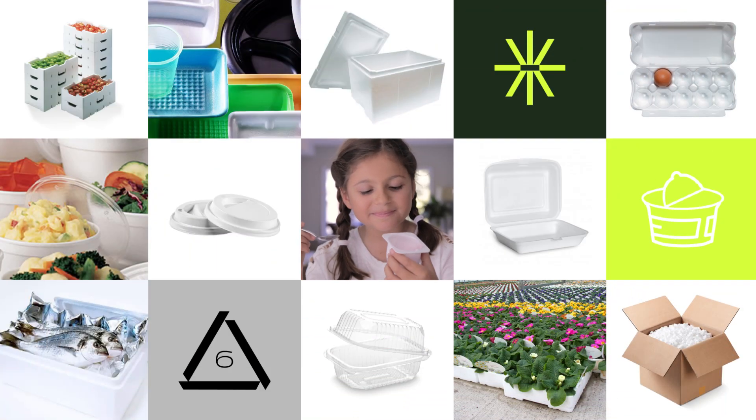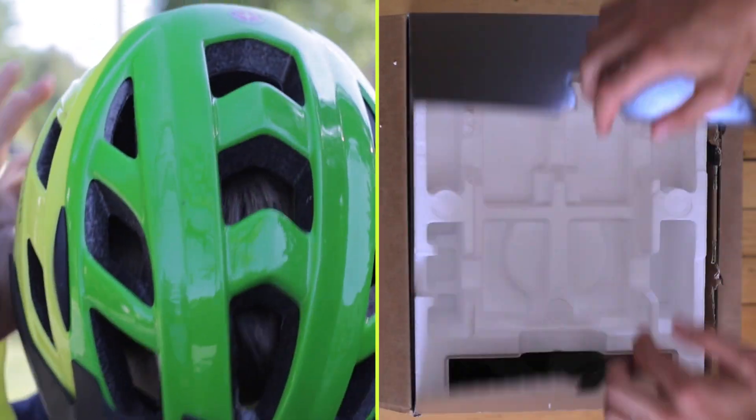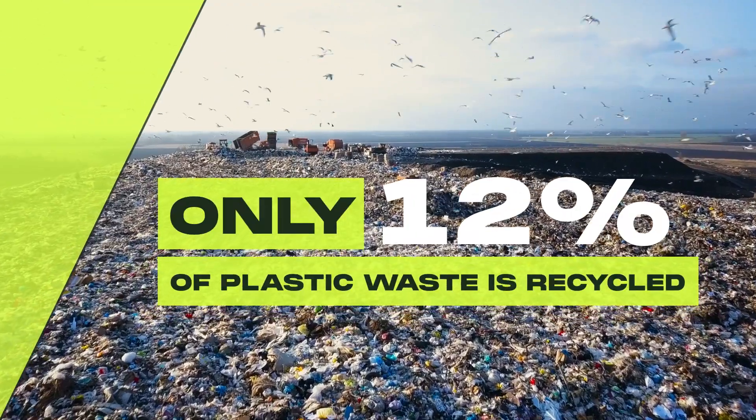Polystyrene plastics PS6 have become widespread in our modern economy. Rigid and foam plastics are everywhere in our daily lives. Despite their multiple benefits, their lifecycle end is a global issue, and we must quickly find innovative answers.